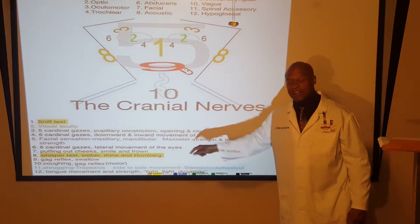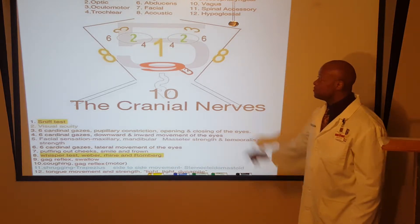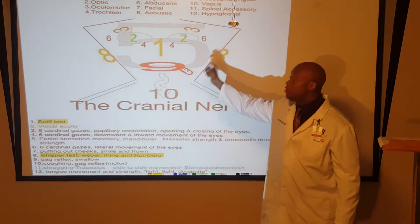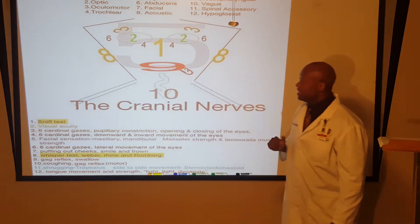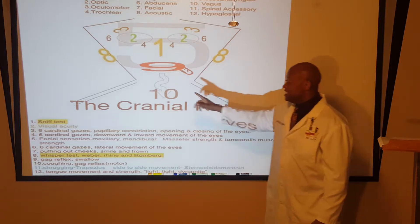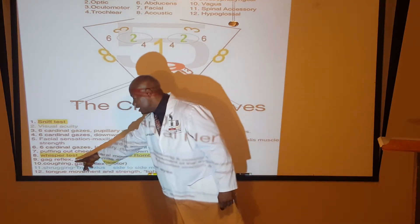Eight — this is where you do the whisper test, the Weber and Rinne test, and the Romberg test. Notice that the eight looks like a pair of earrings on both sides.